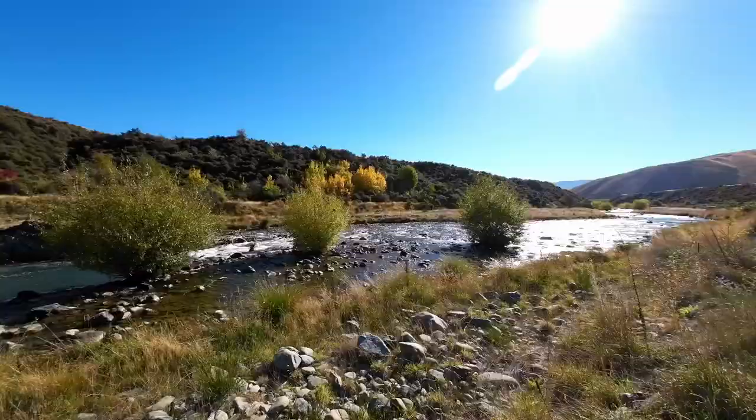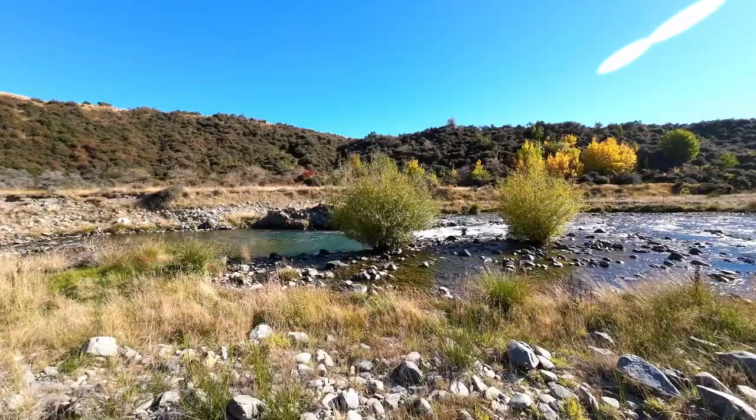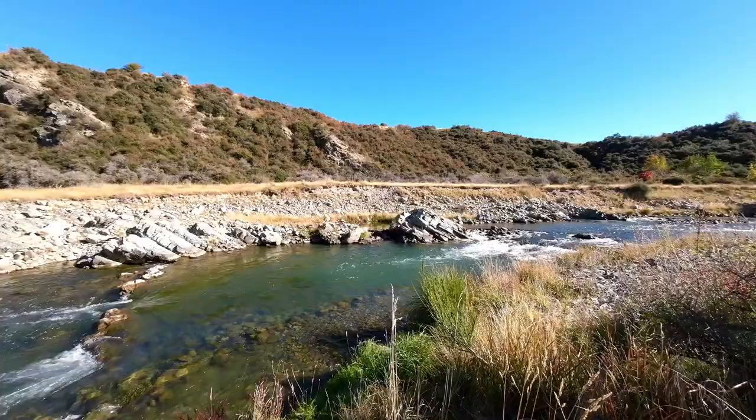There are a couple of tracks taking you down to the Maniorikia River edge where you could possibly fish and have a swim. The river does flow strong in certain areas so pick your spot wisely.